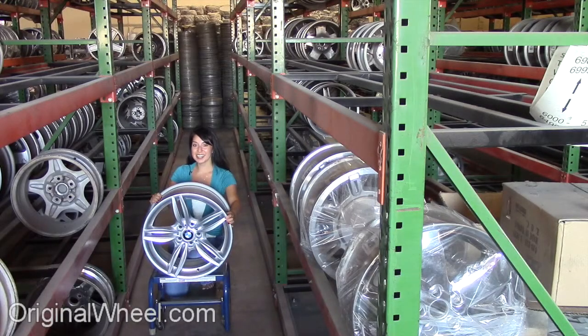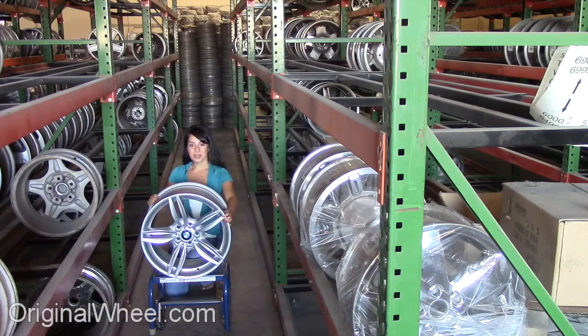Welcome to OriginalWheel.com. Are you in search of factory original BMW X5 wheels? OriginalWheel.com has used BMW X5 wheels. Just click on the link right here at the bottom — it'll take you directly to our website. All you have to do is select the year of your BMW X5.